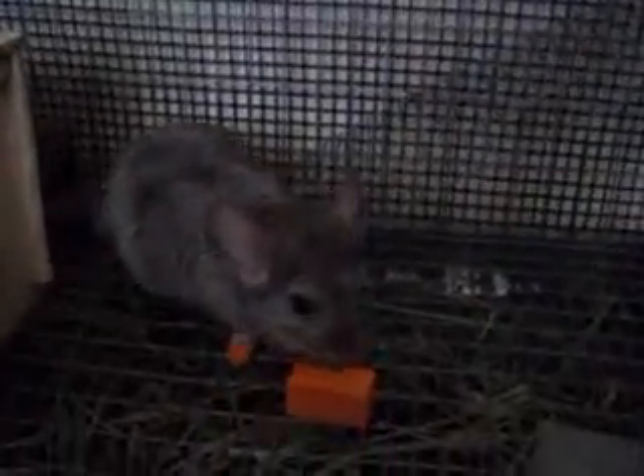Hello, my name is Kelly Stewart and I am with Sit, Stay, Play and Home Pet Sitting and More. Right now I'm caring for two chinchillas for one of my clients.